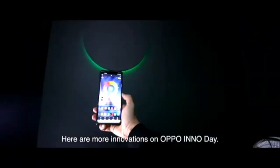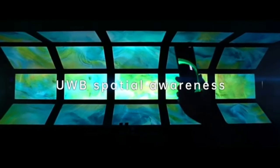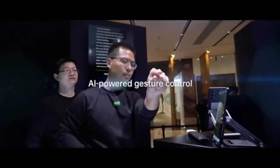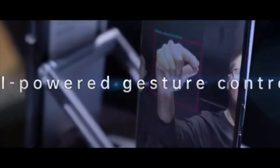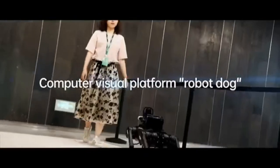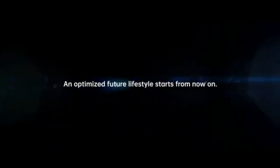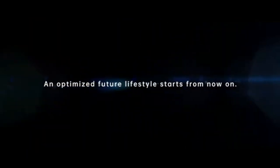Here are more innovations on Oppo InnoDay: UWB Spatial Awareness, AI-powered Gesture Control, AI-powered Eye Control, Computer Visual Platform, Robot Dog, and Electrochromism. An optimized future lifestyle starts from now on.